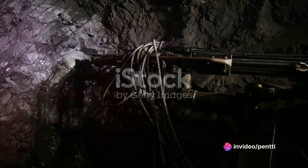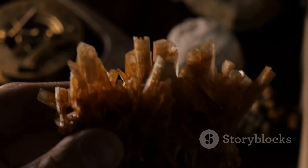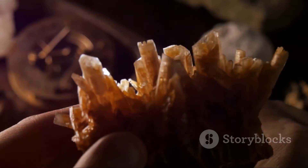Remember, every stone has a story, and wolframite and scheelite have tales that reverberate through time and technology. So the next time you come across these minerals, appreciate not just their physical allure, but the rich narratives they carry within.